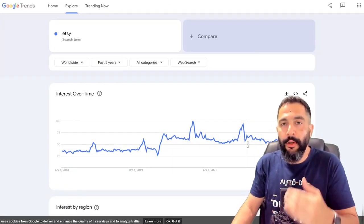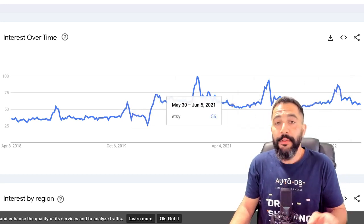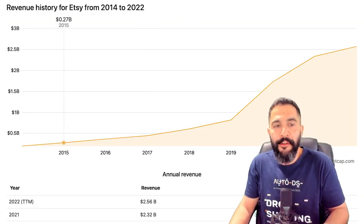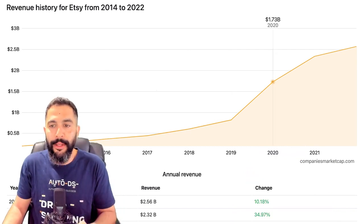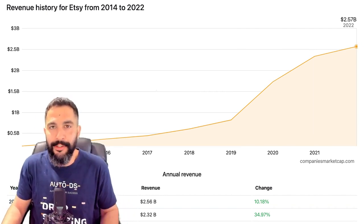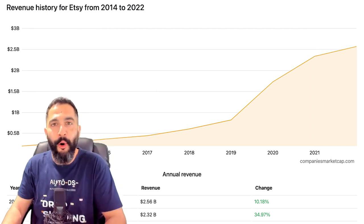If you're wondering if Etsy is a good long-term investment for your business, this graph shows how the popularity of Etsy is increasing over time — a five-year timeline period increasing year by year. In 2015, Etsy's yearly revenue was $0.27 billion. Ever since 2019, there's been a large sharp increase, and in 2022 Etsy's annual revenue closed at $2.57 billion. Etsy is not going anywhere.